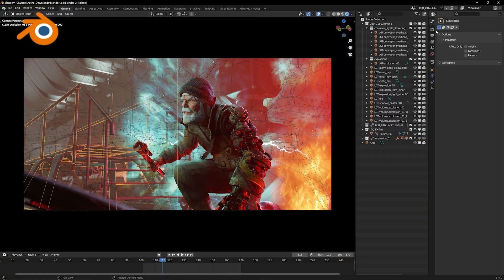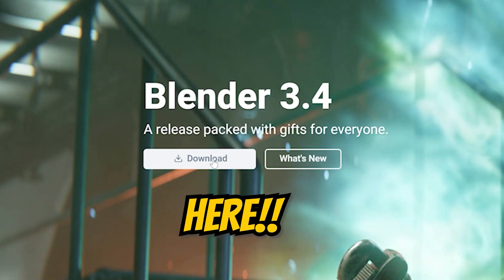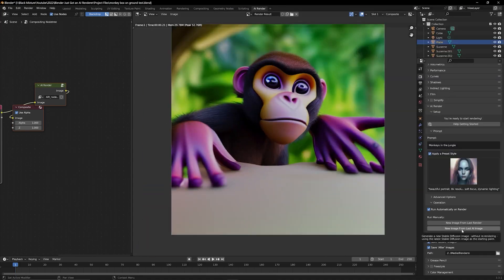Pretty awesome stuff coming out from the Blender team. If you guys have not caught up to Blender's newest release and all the awesome updates and features they added, I recommend you check out this video where we talk about the best new features in Blender. Or if you've already caught up and want to check out some awesome uses of AI in Blender, I highly recommend you look at this one.